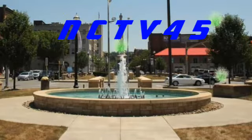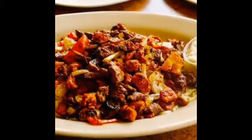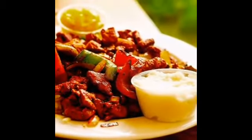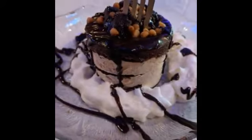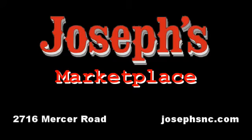NCTV 45 — train anytime on your time. Elham's for one great dining experience. Today's programming furnished by a grant from Joseph's Supermarket. Special thanks to Joseph's.